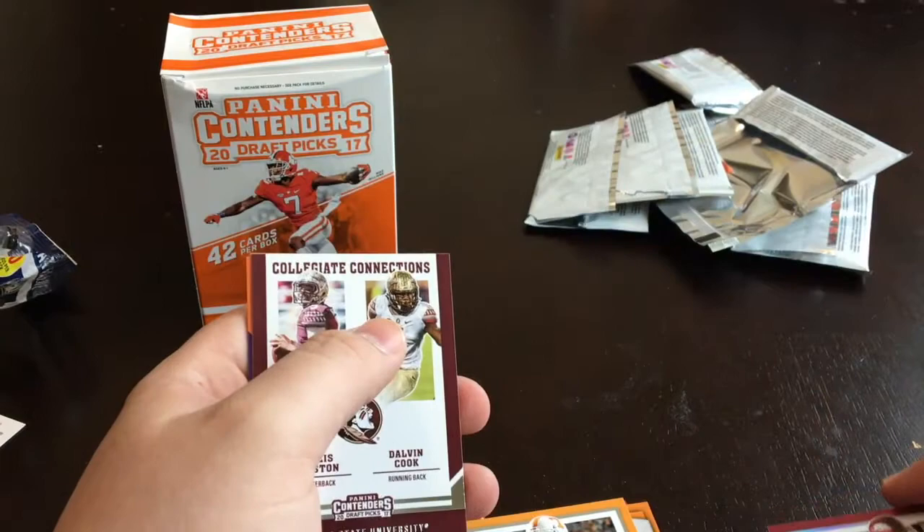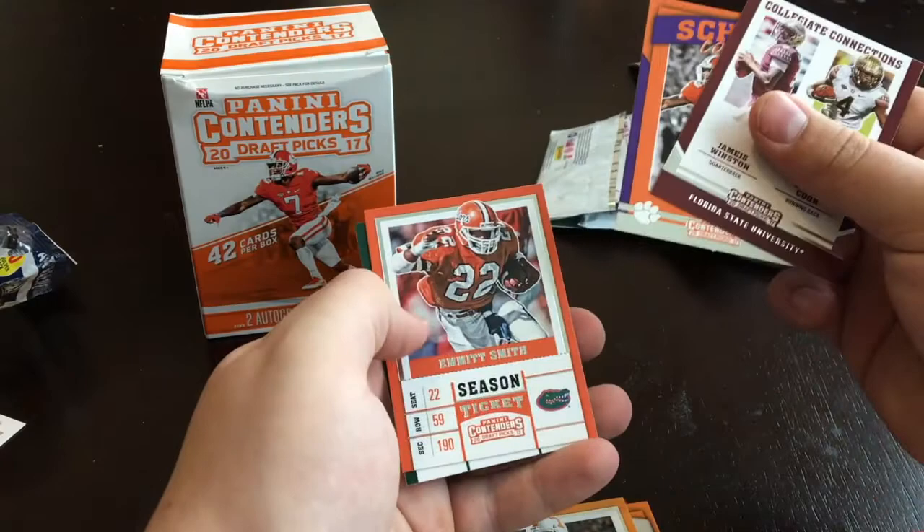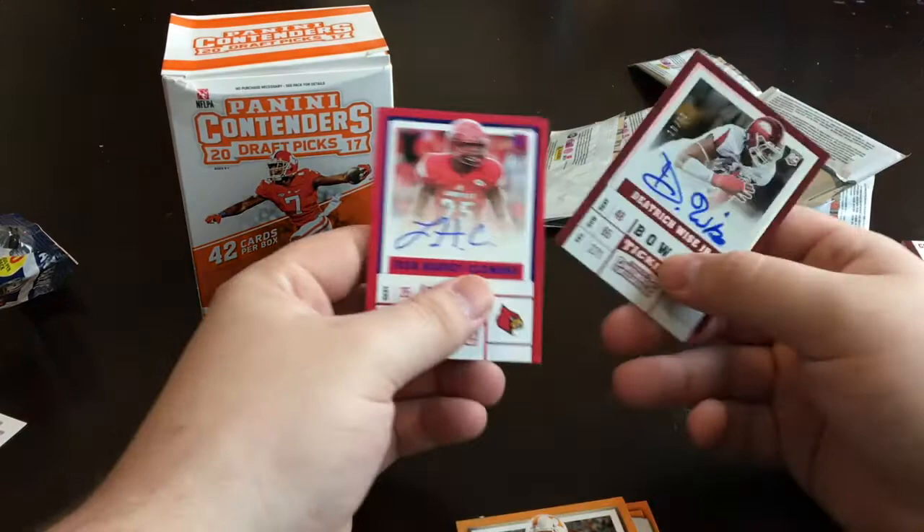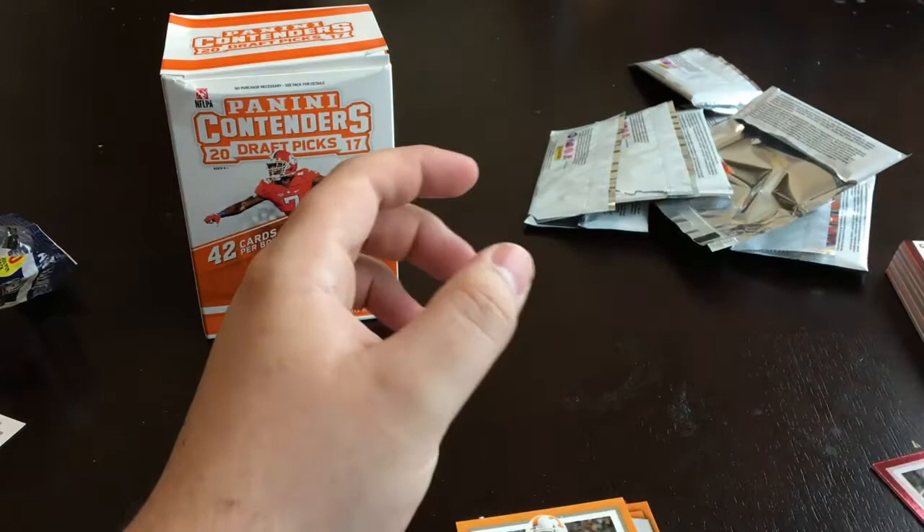Let's leave those two up. Jameis Winston, Dalvin Cook, Mike Williams, Emmitt Smith, and Kurt Cousins. Alright guys, I actually like Draft Picks. Only thing I don't like about it is I've honestly never heard of either of these two guys. That's kind of a bummer, but hopefully they can turn into something if they're even drafted.